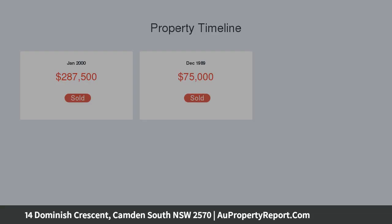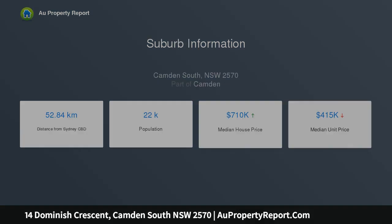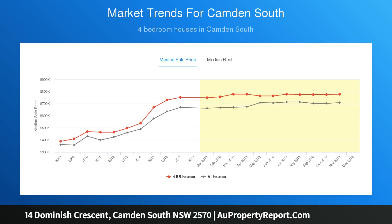Multiple living areas, level 711 SQM block, free extra car parking with side access, ducted air conditioning, great size alfresco, sparkling in-ground pool, updated bathroom, convenient location.